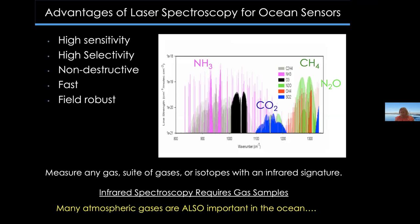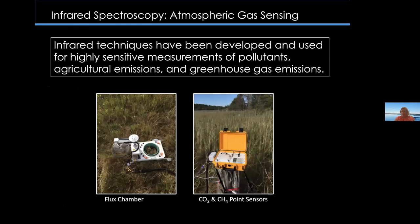Infrared spectroscopy has been developed for atmospheric gas sensing — measuring pollutants, agricultural emissions, and greenhouse gas emissions. Commercially available off-the-shelf systems like the LICOR system can measure carbon dioxide and methane in environments such as salt marshes using flux chambers. We can also take these instruments and adapt them for the ocean, specifically for coastal and shallow ocean environments.